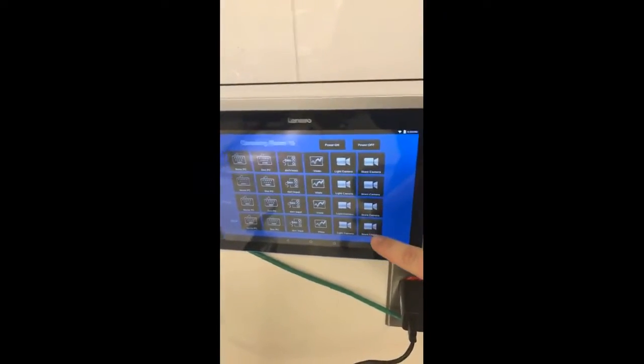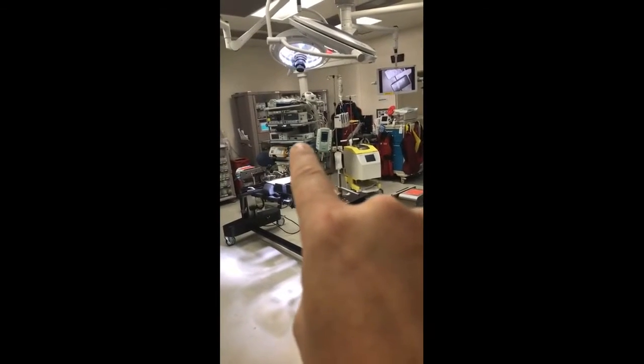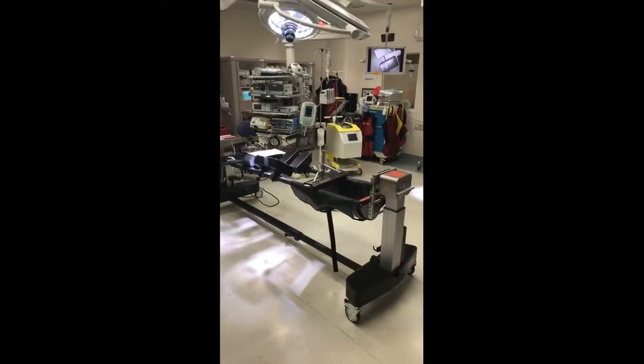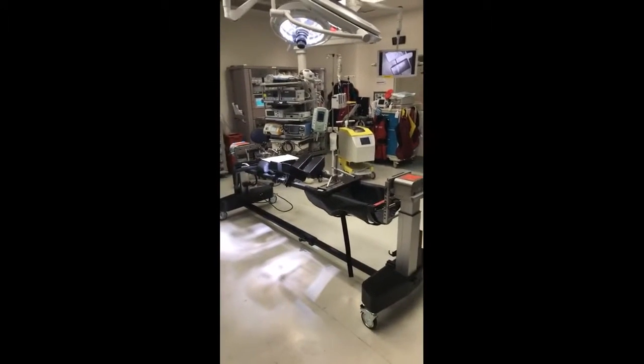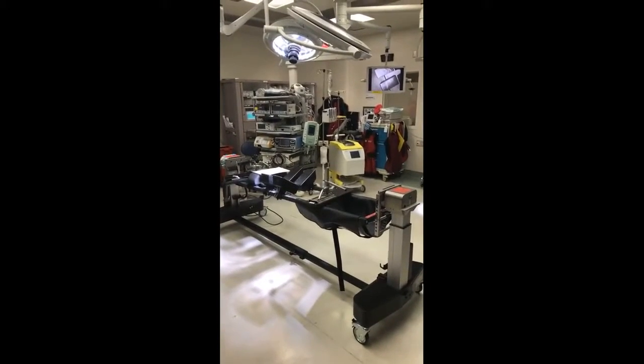The last camera input is the Karl Storz camera, which is endoscopy — that little camera box right there. It allows them to use scopes and see what's going on inside the body, so they don't have to make large incisions to do their surgeries. Endoscopy is amazing.